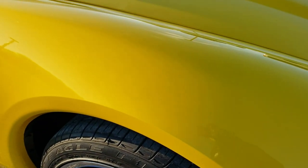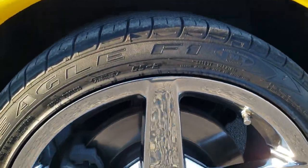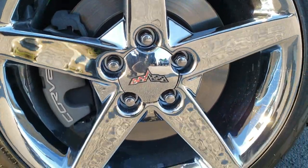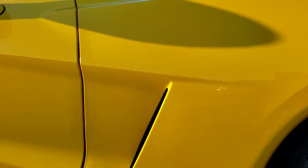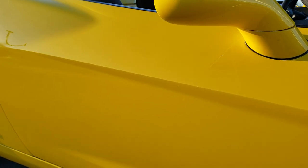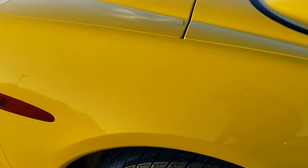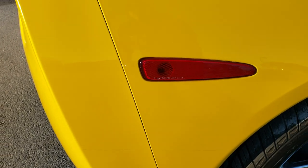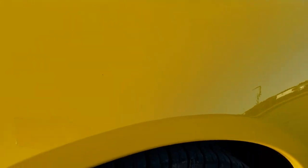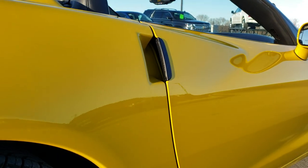Passenger side fender — no dents, dings, or cracks on that, and the passenger side rim is absolutely perfect. As you go down this side of the car you can see just how clean the body is and how reflective and mirror-like that paint is. We take these HD videos so if you are far away or just cannot make the trip down, you can still see and hear the car and have confidence in the vehicle before you even get here, so that when you do there are absolutely no surprises.